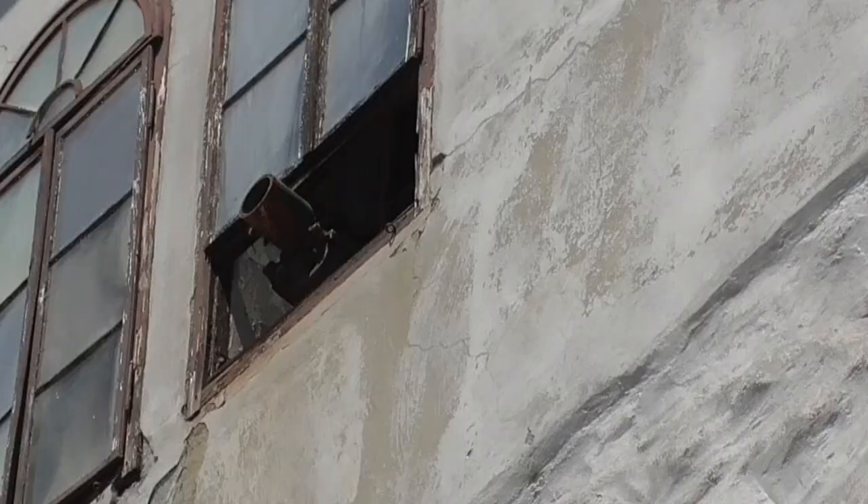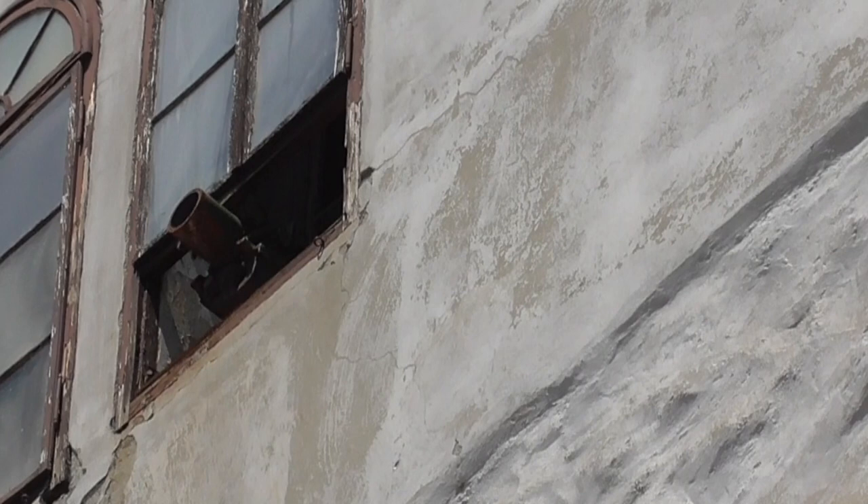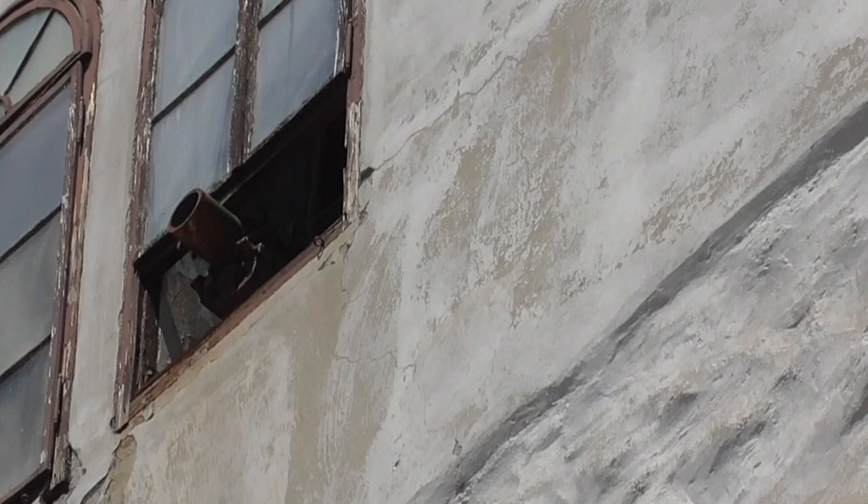There's a little cannon up there that is supposed to shoot off at noon to let everybody know it's 12 o'clock, but there was another earthquake and now it doesn't work anymore. So much for the cannon.